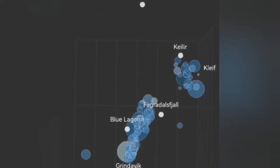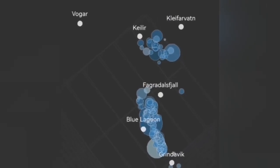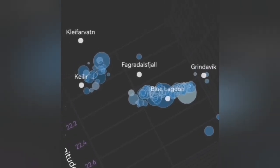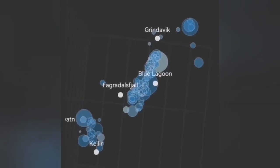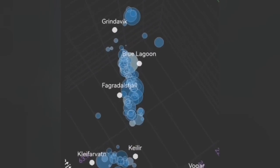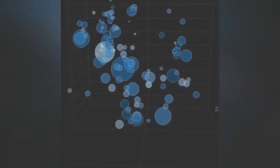Those earthquakes were practically transferring the movement from the Svartsengi system toward the east. At the moment, we now see that there are shallower earthquakes from that system, near the Kleifarvatn, rising toward shallower depth. That means that system has also reached a flexure that is opening up to let the magma rise.